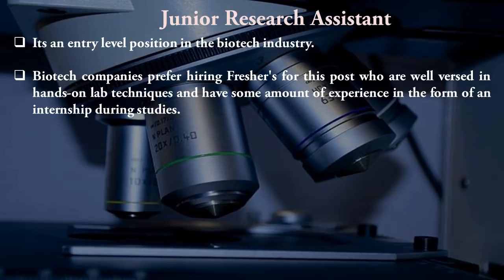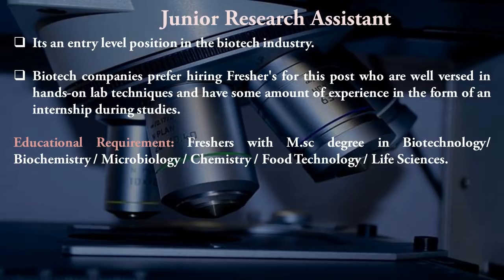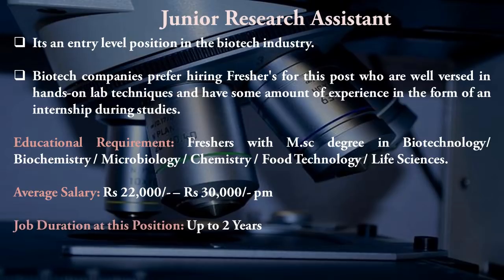For the Junior Research Assistant role, candidates need minimal lab knowledge. Educational requirements include an MSc in biotechnology, biochemistry, microbiology, chemistry, food technology, or any related life sciences subject. The average salary starts from ₹22,000 to ₹30,000 per month. You should be in this position for up to two years before switching to a higher position.